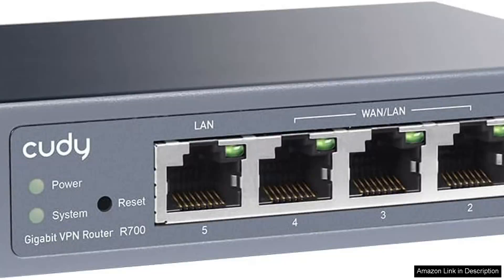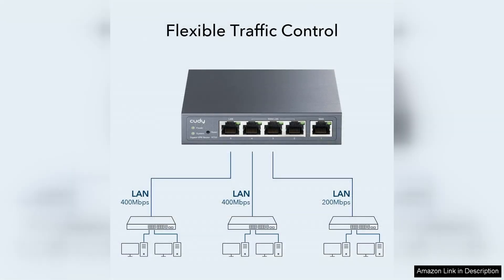The CUDI new Gigabit Multi-WAN VPN router is a robust solution for users seeking high-speed internet connectivity and enhanced security features, with its capability to handle up to 4 gigabit ports. This router is designed for environments that require reliable, high-performance internet access, making it ideal for small businesses and tech-savvy households alike.